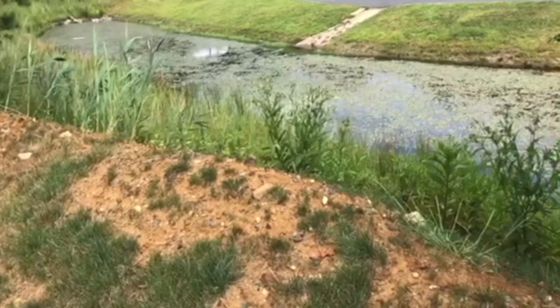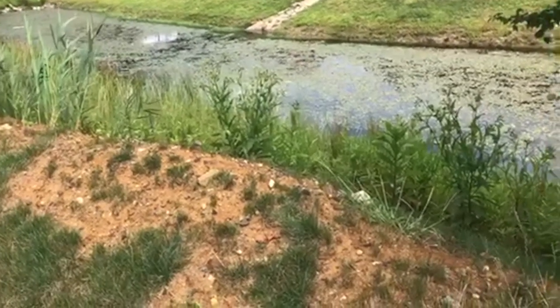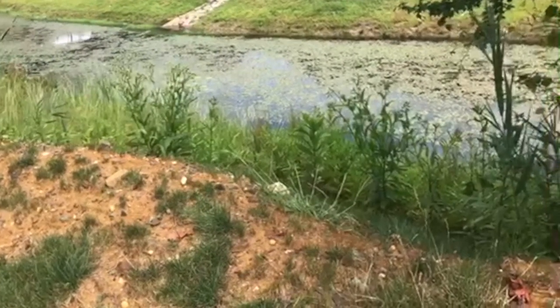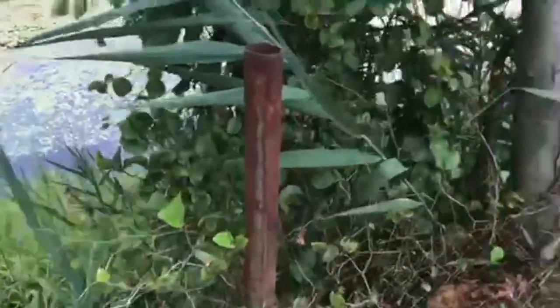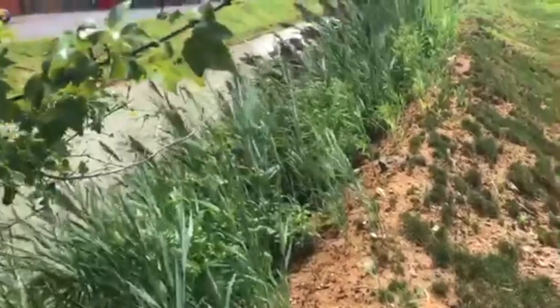One of our commercial properties was having a mosquito issue. This retention pond is along the side of the building — this is a mosquito breeding ground. I'm going to recommend that they put a fountain in the center just to move the water. All of this standing water just creates the perfect ingredients for a mosquito explosion.